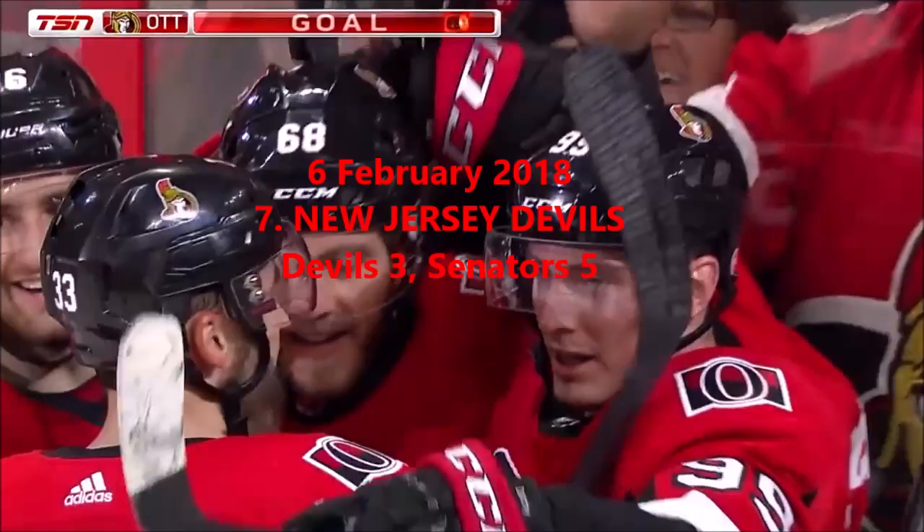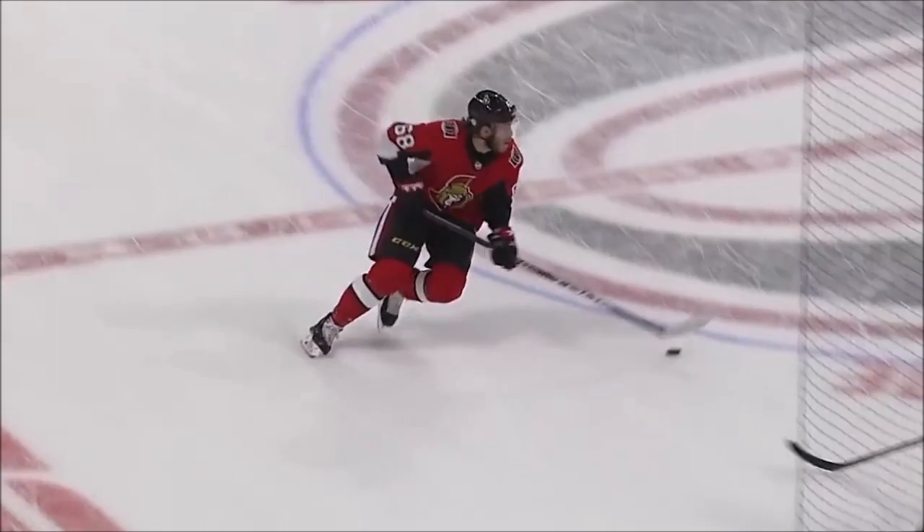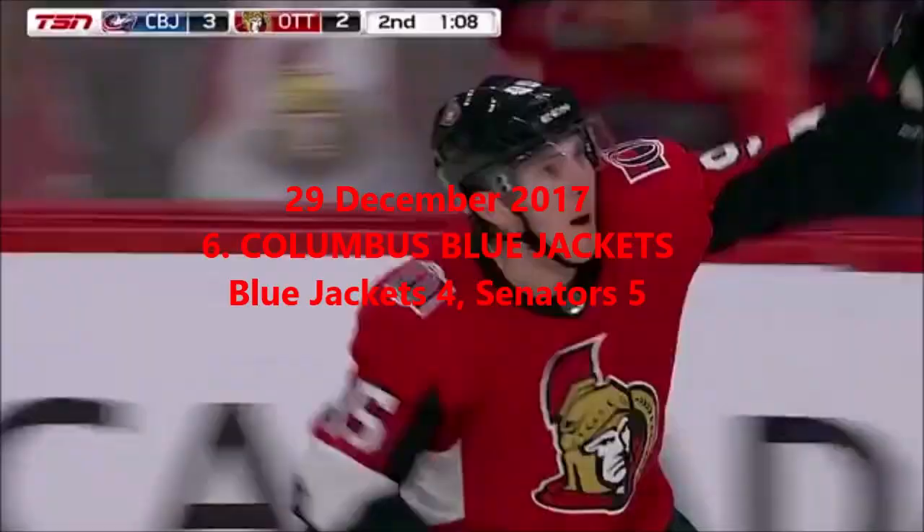Gorgeous rush here — Duchesne and Mike Hoffman, a two-on-two. A change of direction as Duchesne comes from behind. Mike Hoffman — the Devils' defense doesn't play this very well at all. Watch Moore go across — lost the handle, and it's a breakaway. Matt Duchesne's in, looking for the tie — got it!